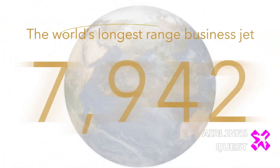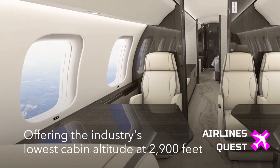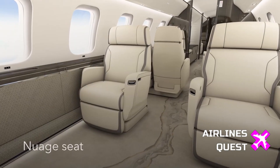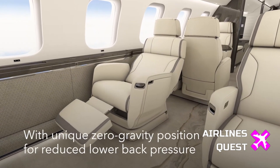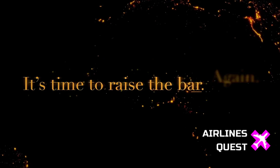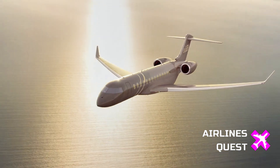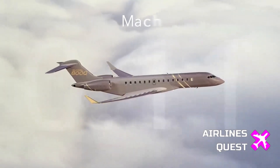But here's what sets the 8000 apart. It matches the G800's range of 8000 nautical miles, yet it has a cabin nearly eight feet longer. Sure, the G800's cabin is slightly taller and wider by an inch or two, but for many buyers, cabin length and layout flexibility matter more. Then there's runway performance — according to Bombardier, the Global 8000 can access airports with shorter runways than most aircraft in its class, a major advantage for high-end travelers who want access to more remote or urban airfields.